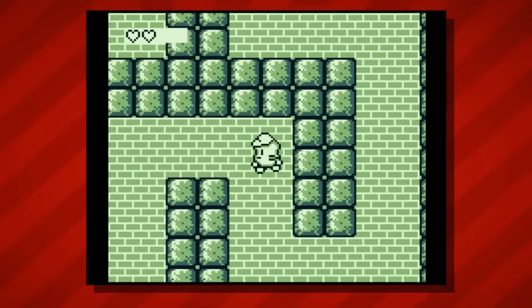Hey guys, Nintendrew here, and welcome to the next installment of my rarest game series. Today we're going to be taking a look at the five most obscure and coveted titles of the entire GameCube library. So if you're a collector, buckle up and hide your wallet as we run through the most expensive titles available for this little purple box.